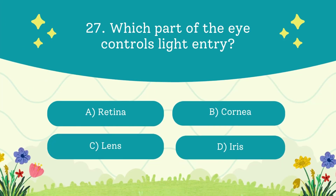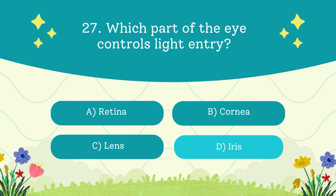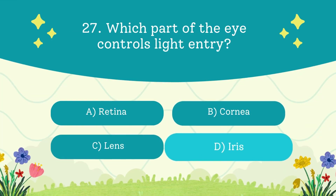Which part of the eye controls light entry? A. Retina. B. Cornea. C. Lens. D. Iris. The answer is the iris — it's the colorful part of your eye.